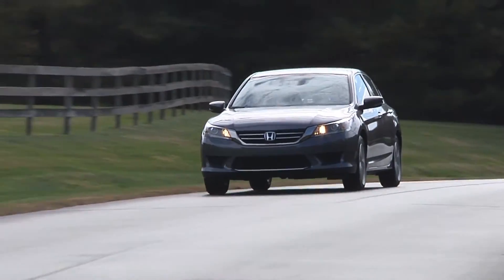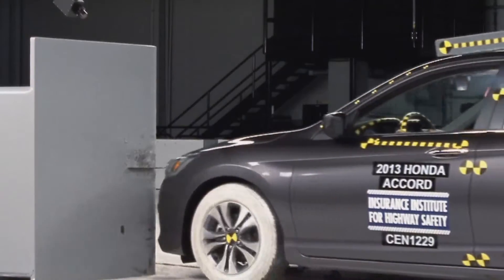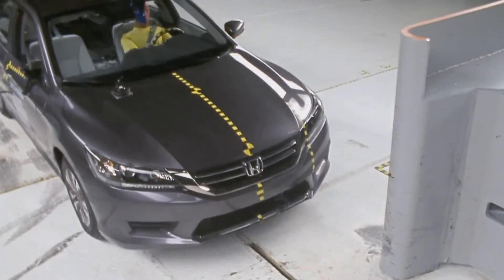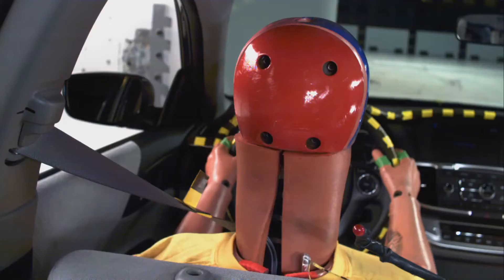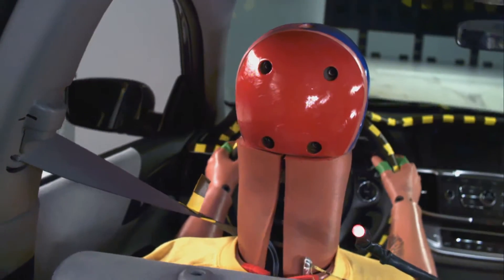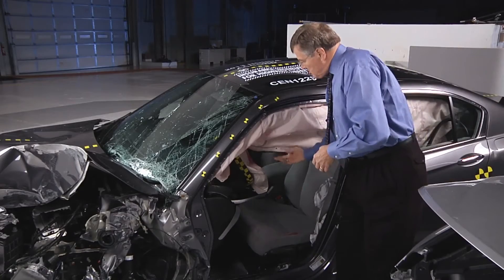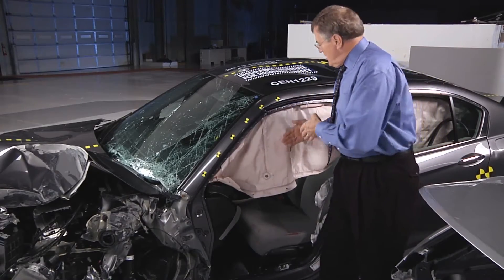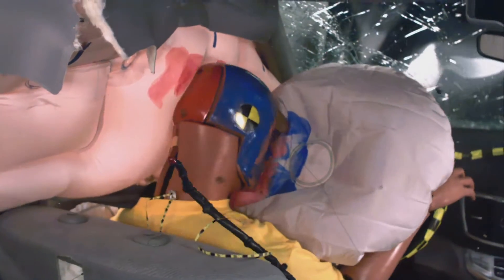One of the top performers in our new test was this 2013 Honda Accord four-door. As you can see, the occupant compartment held up reasonably well without major intrusion. As a result, the steering wheel stayed in position, and that meant that the driver airbag was in position to protect the driver's head and chest in the crash. Also, the side curtain airbag extends far enough forward to prevent the driver's head from striking hard structures inside the occupant compartment.